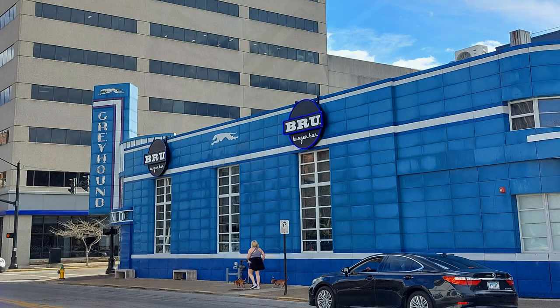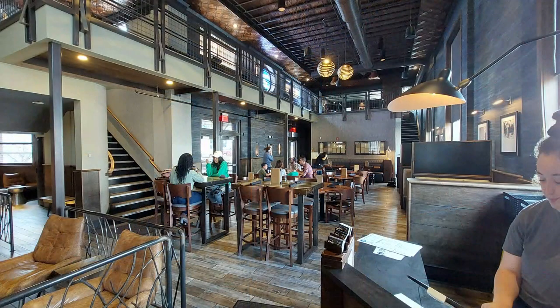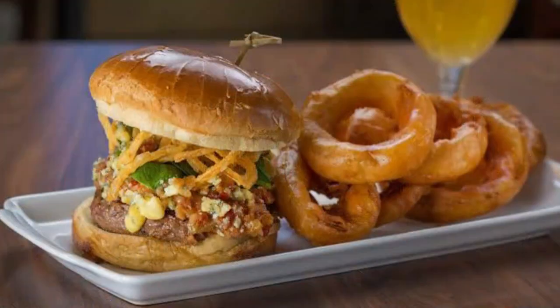In fact, one of the more unique spots is Brew Burger Bar, which is located inside the old Greyhound bus terminal. They did a beautiful job of preserving the past with a modern feel, and now they're cranking out some tasty burgers with a unique combination of toppings to satisfy any appetite.